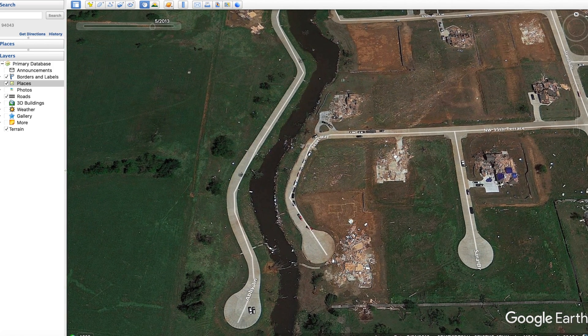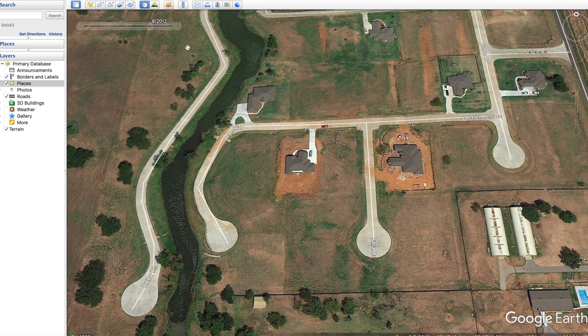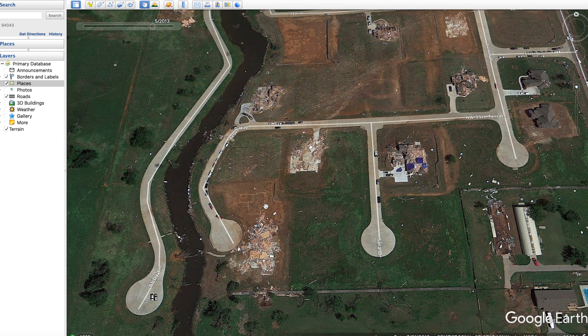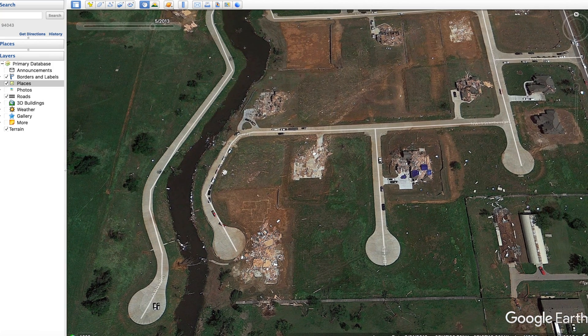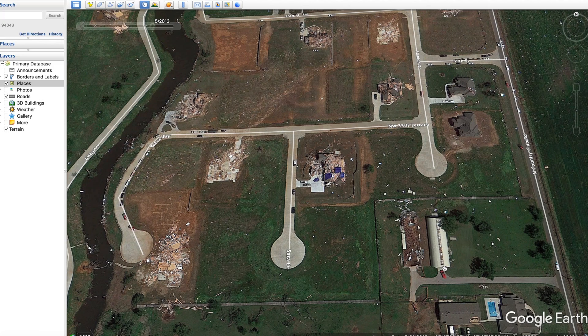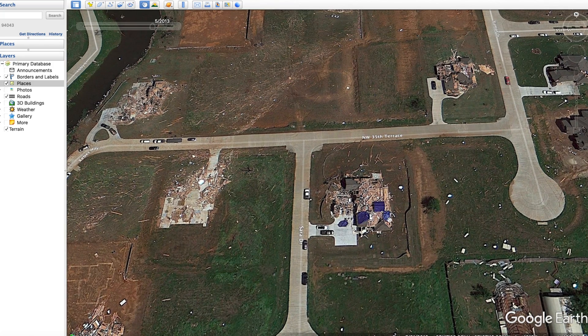This area looks like they were building a new development — going back a year there are no houses, and then there are destroyed houses. Unfortunately these houses did not have a long lifespan. We can see some people have shown up to help out. One house here looks completely fine while the adjacent one is completely destroyed. Some tarps are on roofs, likely trying to protect things from the rain.